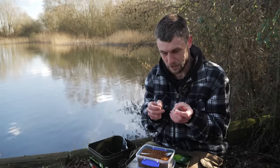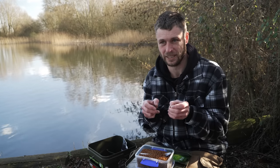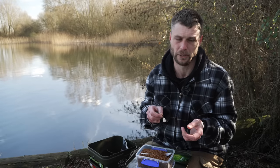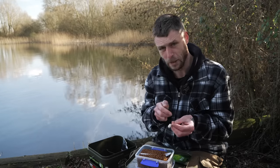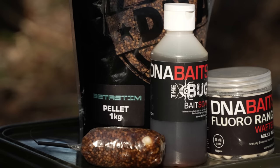During the winter, solid bag fishing is always my number one go-to take-anywhere tactic. I've got so much confidence in it — I can put it over most lake beds and I like the fact that I can pack anything I want into a nice neat little bag that I know is going to be presented well. If a carp comes across it, nine times out of ten I think it finds it hard to resist, especially within the DNA range where you've got so much choice — you're only limited by imagination with all the powders, liquids and pellets. At the moment I seem to be favouring the Milky Malt Wafters with the Beet Stim Mini Mix and the Bug Bait Soak.